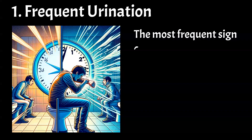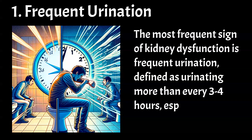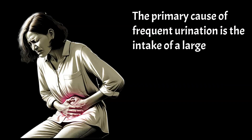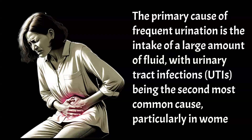The most frequent sign of kidney dysfunction is frequent urination, defined as urinating more than every 3 to 4 hours, especially at night. The primary cause is the intake of a large amount of fluid, with urinary tract infections (UTIs) being the second most common cause, particularly in women.